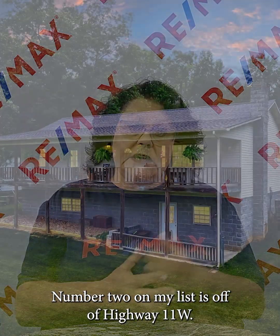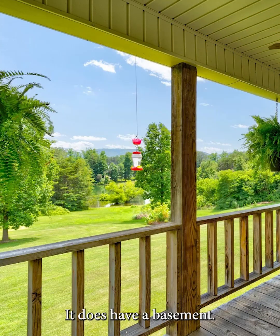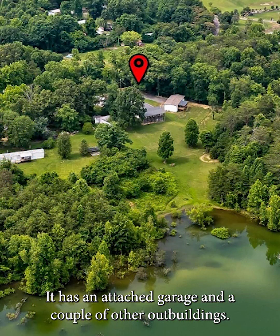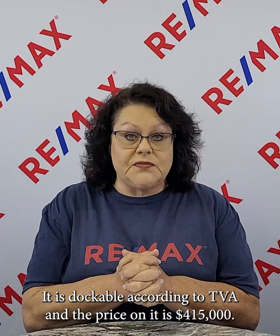Number two on my list is off of Highway 11W, again in Bean Station. It's a three-bed, two-bath home on two-thirds of an acre. It does have a basement, an attached garage, and a couple of other outbuildings. It is dockable according to TVA, and the price on it is $415,000.